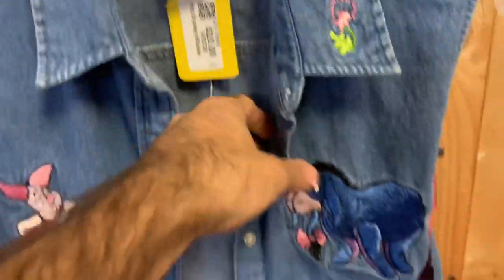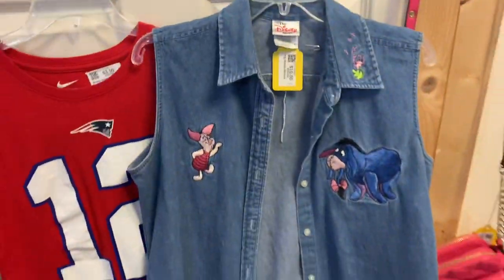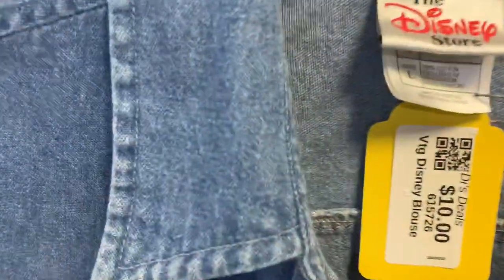There's a cool little Disney store women's vest with Piglet and Eeyore on it - nothing on the back though. Still kind of cool. Let me know if you would pick this up in the comments, for $10.